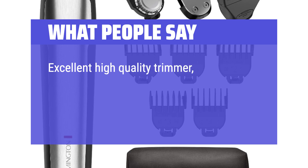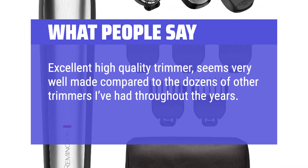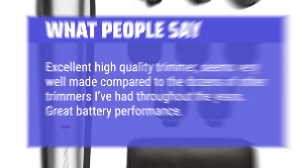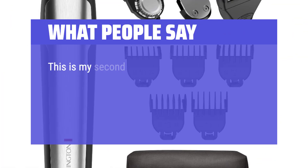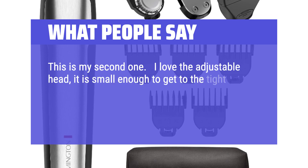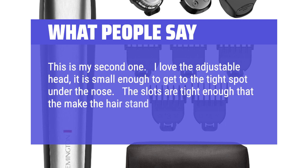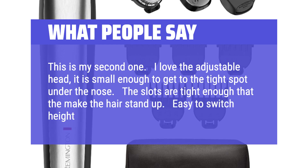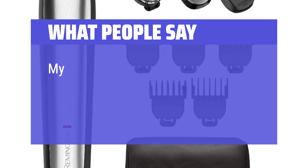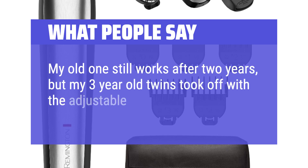Excellent high-quality trimmer, seems very well made compared to the dozens of other trimmers I've had throughout the years. Great battery performance. This is my second one. I love the adjustable head — it is small enough to get to the tight spot under the nose. The slots are tight enough that they make the hair stand up. Easy to switch height with 16 settings. My old one still works after two years, but my three-year-old twins took off with the adjustable head.